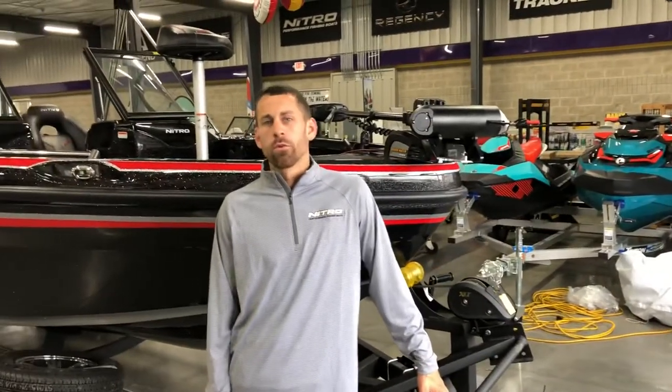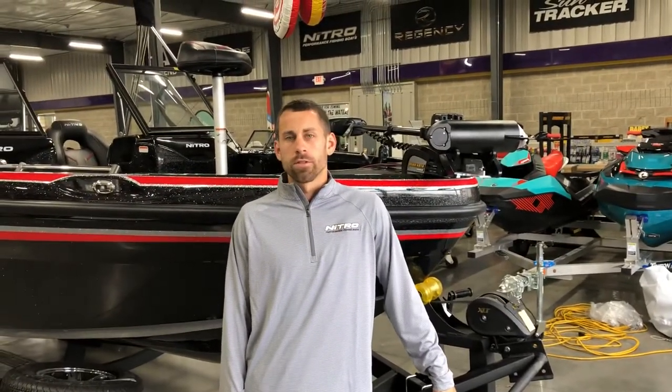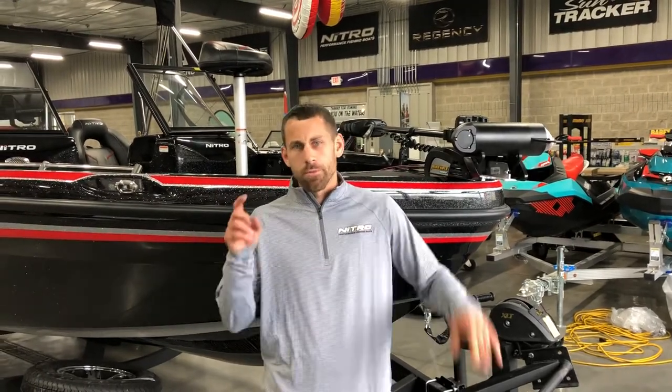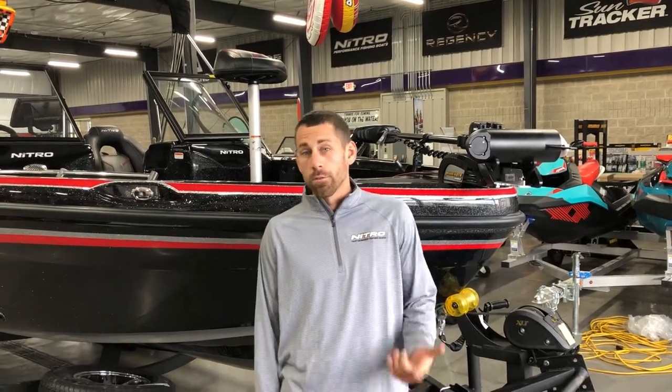Hey guys, Gear here again with the Testing Power Sports in Richland Center, Wisconsin. Richland Center is right between Madison and La Crosse on Highway 14 — that's southwestern Wisconsin near the Mississippi River.